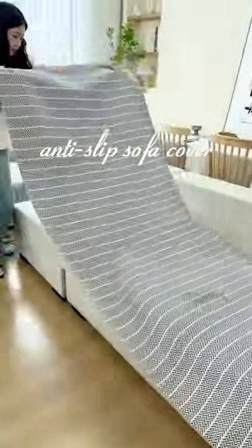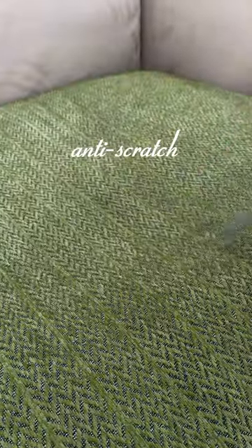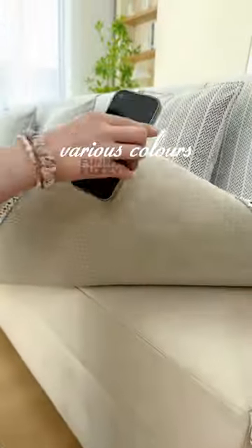If you've got babies or pets running around, you know the struggle of keeping your sofa clean. Well, I found this amazing sofa cover that's nice and thick, and does an excellent job of protecting your sofa from spills, fur, and general wear and tear. Honestly, dealing with a cover is way easier than cleaning the entire sofa. So why not choose a color that matches your living room?